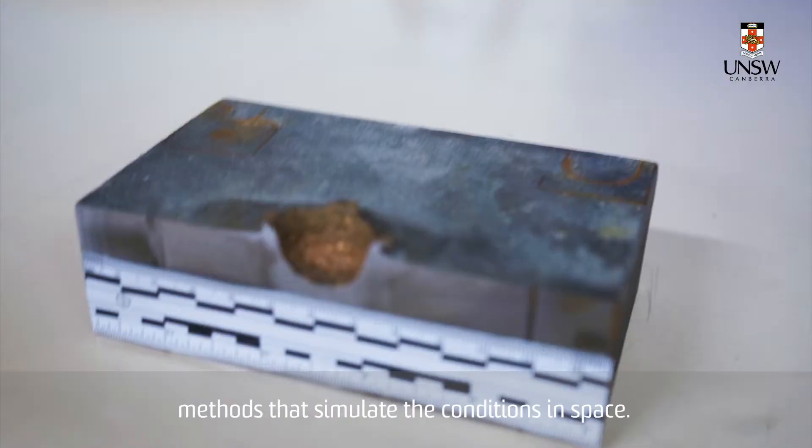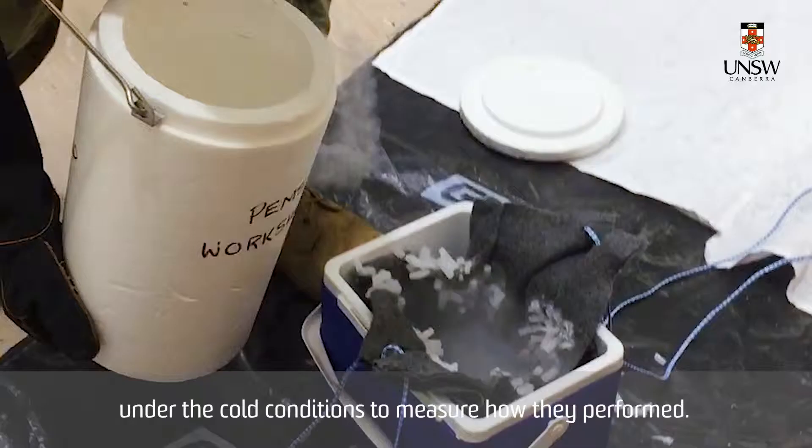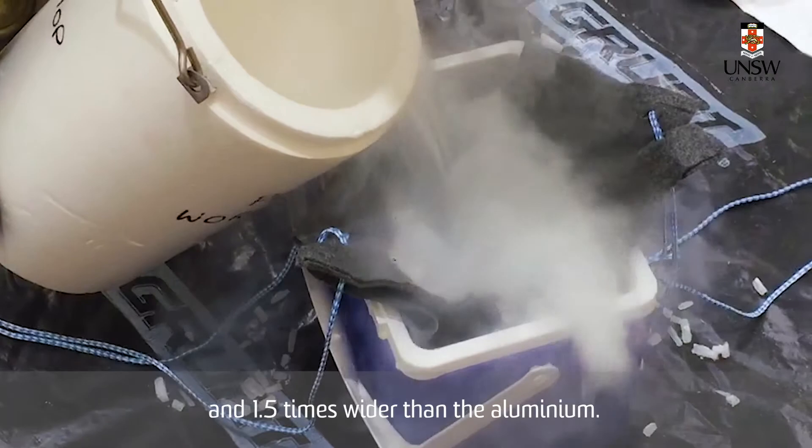I also compared the impacts of the copper and aluminium projectiles under cold conditions to measure how they performed. My findings were that the copper projectile penetrated four times deeper and 1.5 times wider than aluminium.